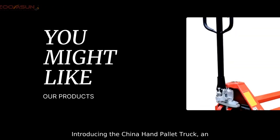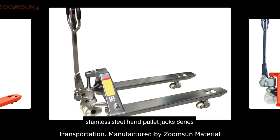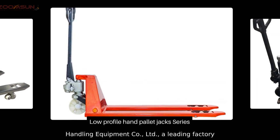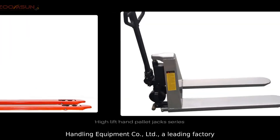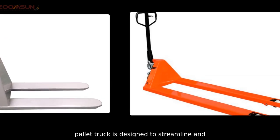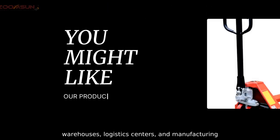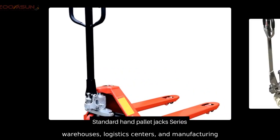Introducing the China Hand Pallet Truck, an essential tool for material handling and transportation. Manufactured by Zunsun Material Handling Equipment Company Limited, a leading factory and supplier in China, this reliable and durable pallet truck is designed to streamline and simplify the movement of heavy loads in warehouses, logistics centers, and manufacturing facilities.